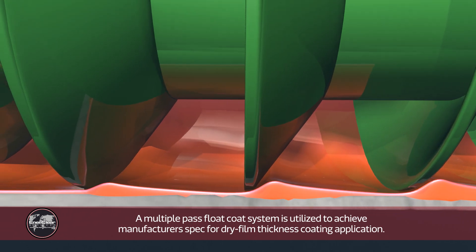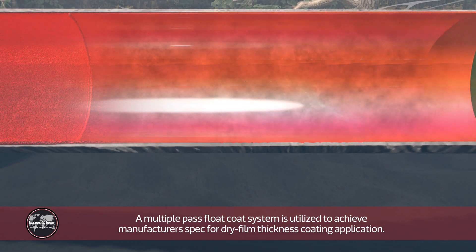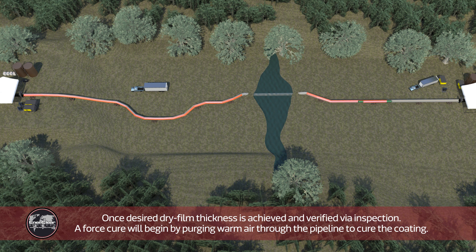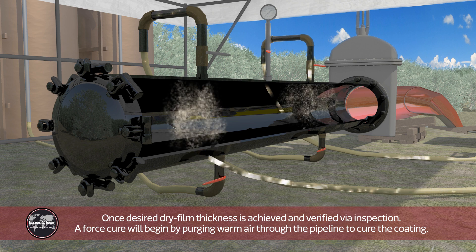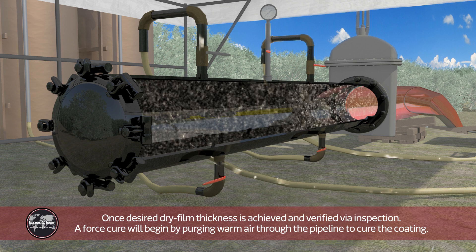A multiple pass flood coat system is utilized to achieve manufacturer spec for dry film thickness coating application. Once the desired dry film thickness is achieved and verified via inspection, a forced cure will begin by purging warm air through the pipeline to cure the coating.